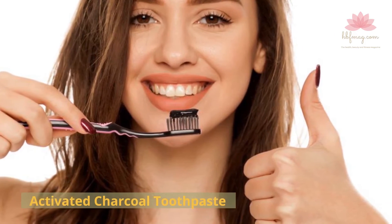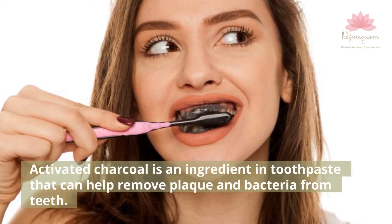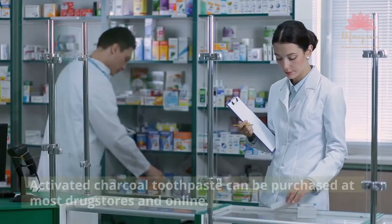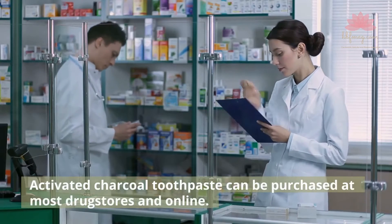Activated Charcoal Toothpaste. Activated charcoal is an ingredient in toothpaste that can help remove plaque and bacteria from teeth. It is also a natural whitener. Activated charcoal toothpaste can be purchased at most drugstores and online.